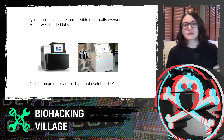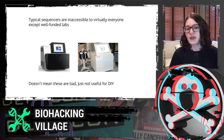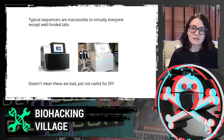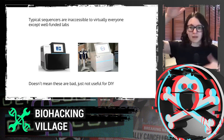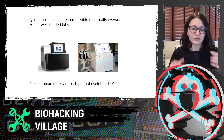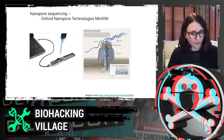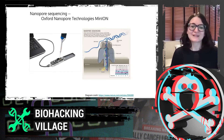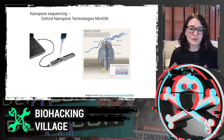One challenge for typical sequencers is that they're often inaccessible to everybody except very well-funded labs. These cost anywhere from tens to hundreds of thousands of dollars, and they're pretty large — they sit on a big benchtop. It's really hard to compare to this candy-bar-size device that can just be plugged into your laptop. All the things you need to run this are very small, like pipettes and a small centrifuge, so it doesn't require the whole lab.